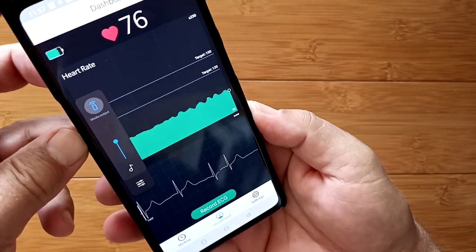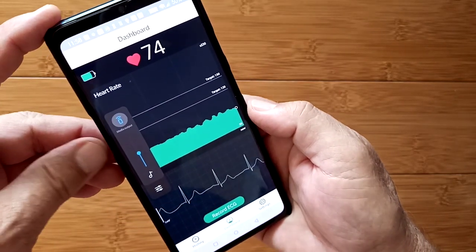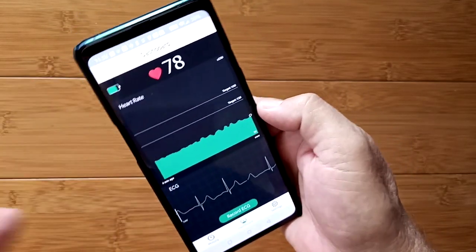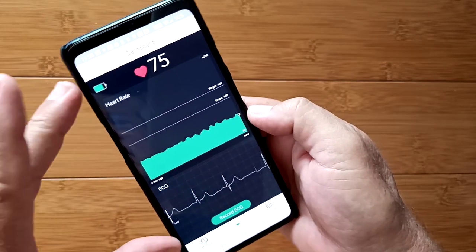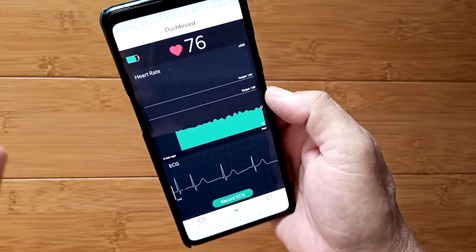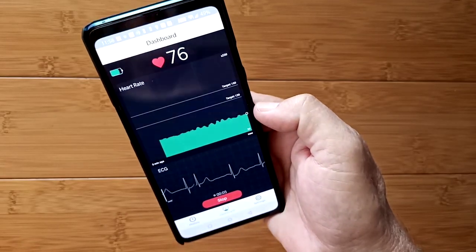You could strap this on an elderly person or someone convalescing in the other room — just have them wear the strap. It's comfortable, easy, and goes for a long time. Keep the phone nearby within Bluetooth range and you could hear the beats, check the heart rate, and keep an eye on the ECG chart. If anything is abnormal, the person doesn't even need to be a participant — they could be asleep. Just come over, hit record, record a section of the ECG, and you have what you need to discuss with your doctor.